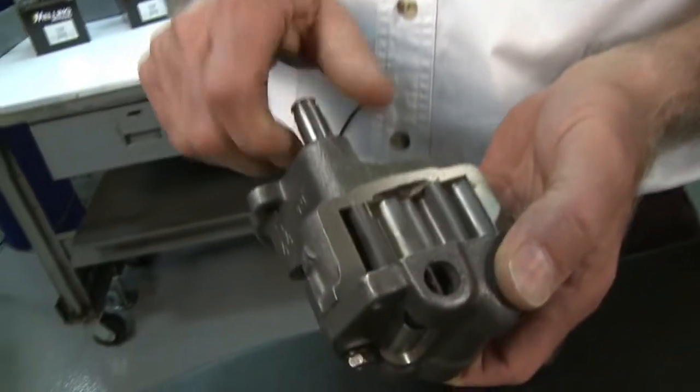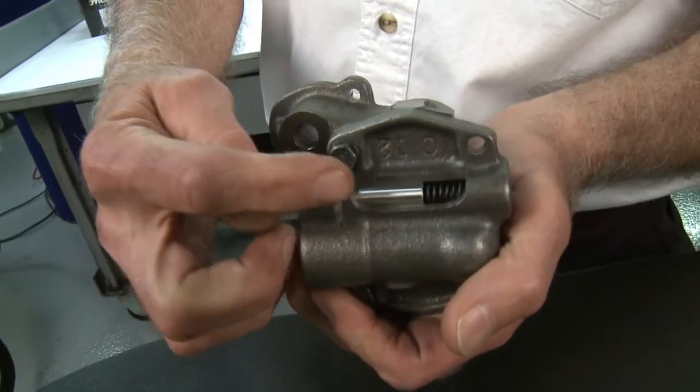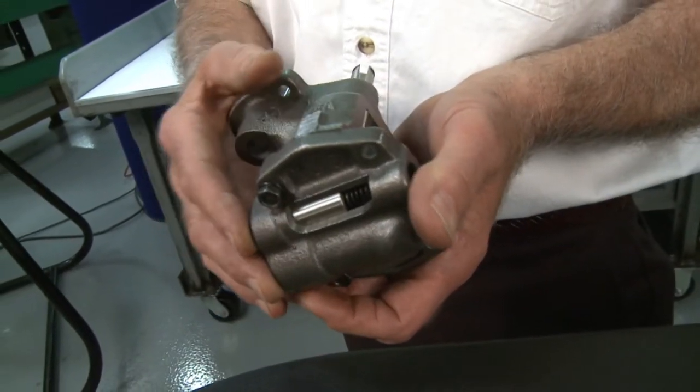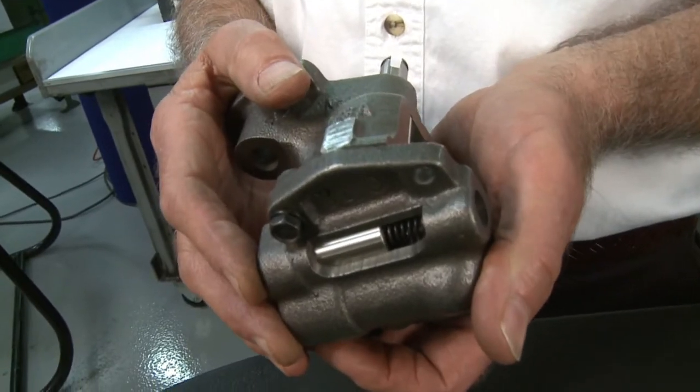As you just saw here with our engine, it's the critical clearances that create the resistance to the flow of oil that create the oil pressure. The pump produces a flow of oil, regulates the pressure with the valve, and that's pretty much the end of the story of pressure and flow. I'm George Richman from Melling, thanks for clicking.